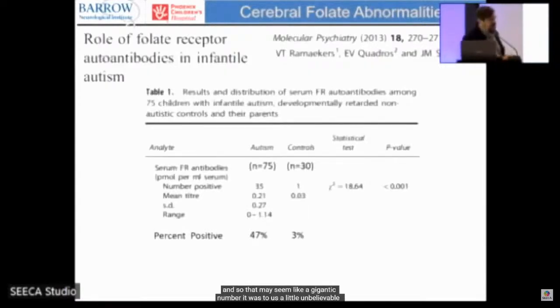That seemed like an unbelievably large number, so we compared to other studies. Dr. Ramaekers, looking only at the blocking antibody, found about 47-50% of his children with autism had the blocking antibody — similar to our 60%. In contrast, only 3% of developmentally delayed non-autistic controls had this antibody.